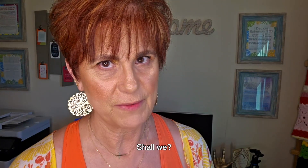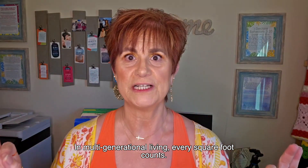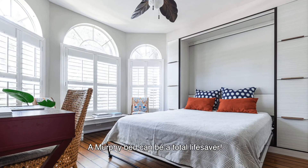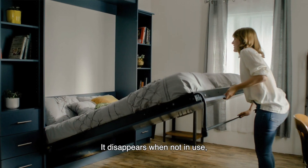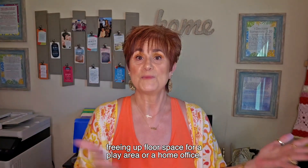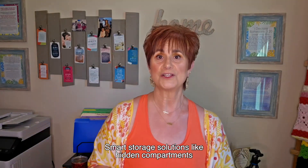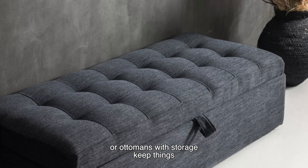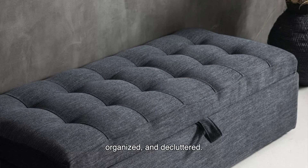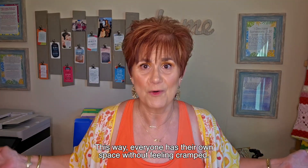Let's talk about space. In multigenerational living, every square foot counts. A murphy bed can be a total lifesaver — it disappears when not in use, freeing up enough floor space for a play area or a home office. Smart storage solutions like hidden compartments or ottomans with storage keep things organized and decluttered. This way, everyone has their own space without feeling cramped.